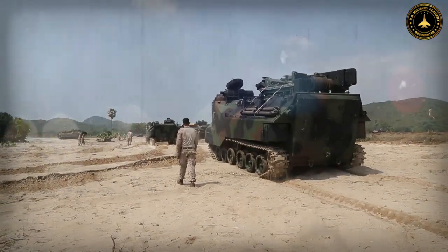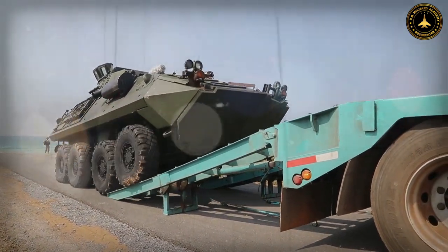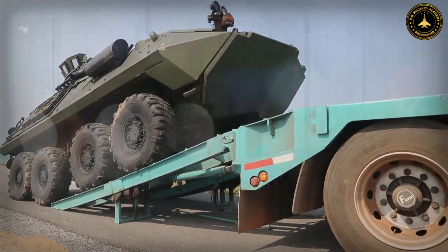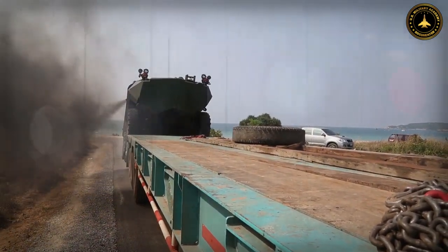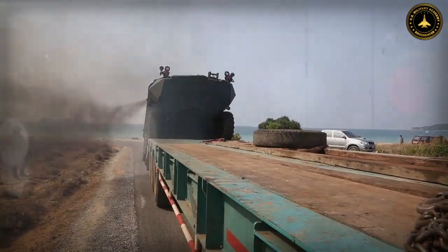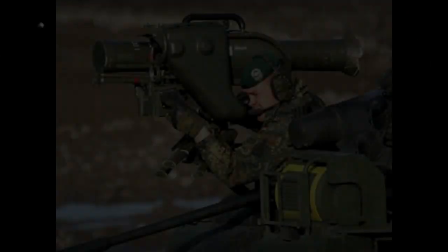This high-caliber cannon offers a significant advantage in engaging Russian armored units. In addition, the BTR-4 can be equipped with anti-tank guided missiles such as the Faggot or Konkurs, providing it with the capability to engage and destroy heavily armored targets at long ranges.